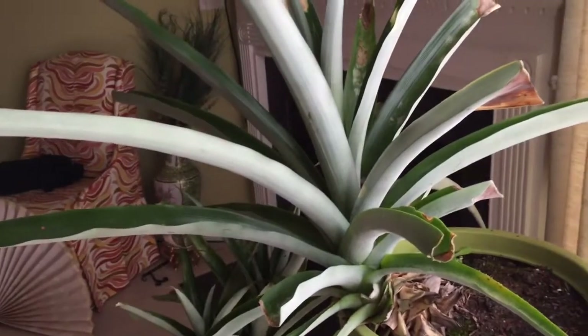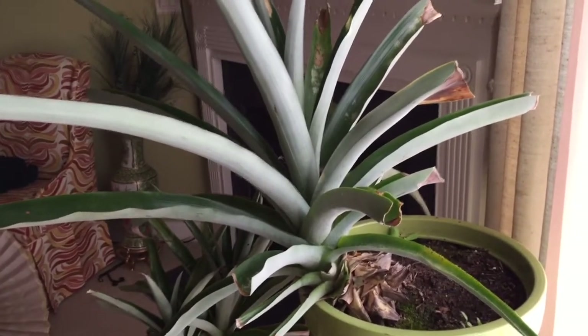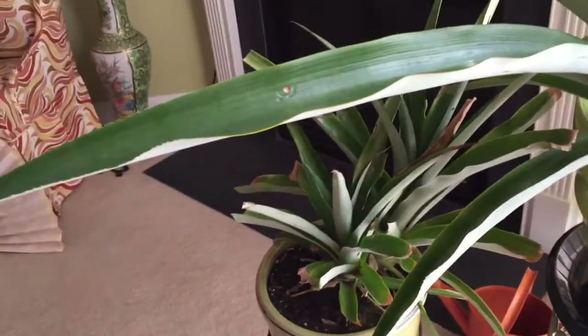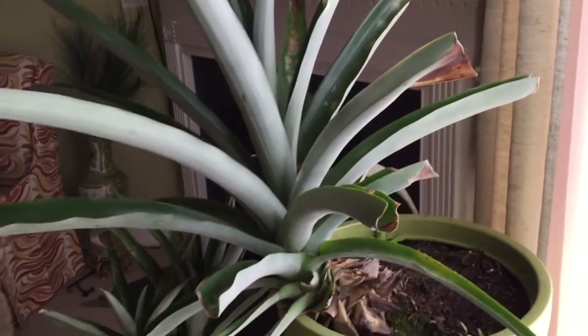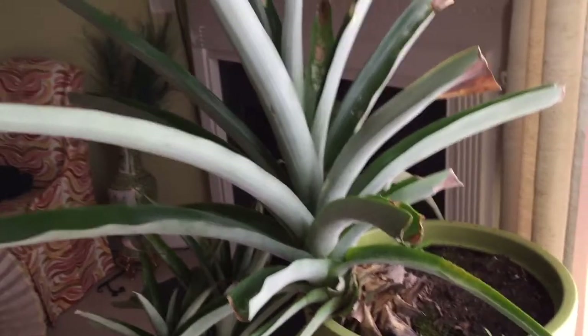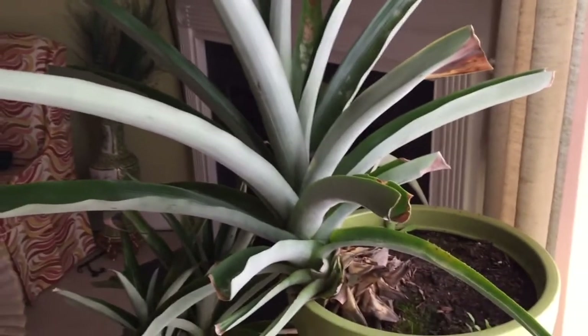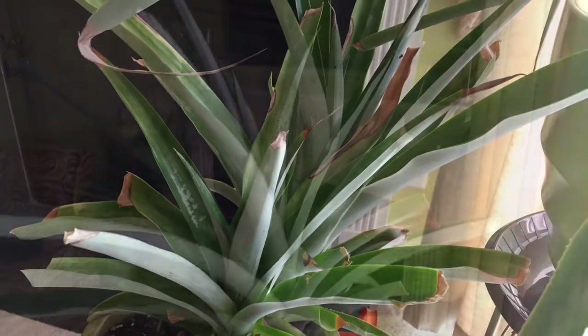This is my first pineapple plant — it's a Hawaiian pineapple from Hawaii, several years old, probably three or four years. Pineapple plants tend to be very temperamental when you move them around, but they're very hardy. Here are some smaller ones we have. When I say temperamental, the leaves tend to die when put in a new climate, but once they adjust, the old leaves die and new leaves come out. It's said it takes about two years to get fruit. I'm hoping to finally get a pineapple from these plants.